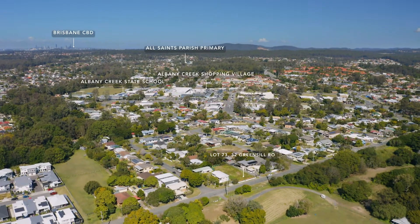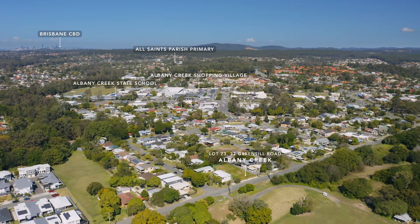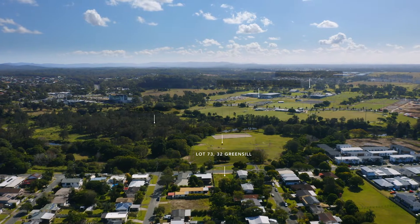Welcome to number 32 Greensill Road, Albany Creek. This location offers fantastic opportunities for your family. We're within minutes of great schools, great shopping, golf courses and the South Pine River. Not to mention we're right opposite Pony Club.